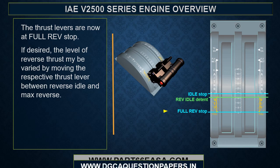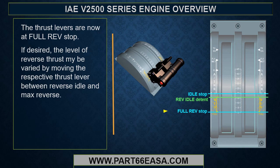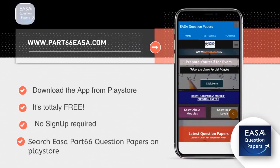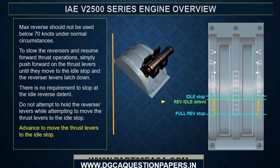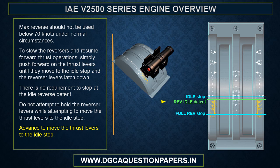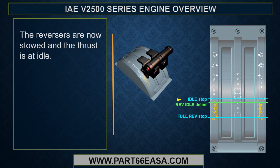With the thrust levers at the full reverse stop, maximum reverse thrust is achieved. If desired, the level of reverse thrust may be varied by moving the respective thrust lever between reverse idle and max reverse. Max reverse should not be used below 70 knots under normal circumstances. To stow the reversers and resume forward thrust operations, push forward on the thrust levers until they move to the idle stop and the reverser levers latch down. There is no requirement to stop at the idle reverse detent.